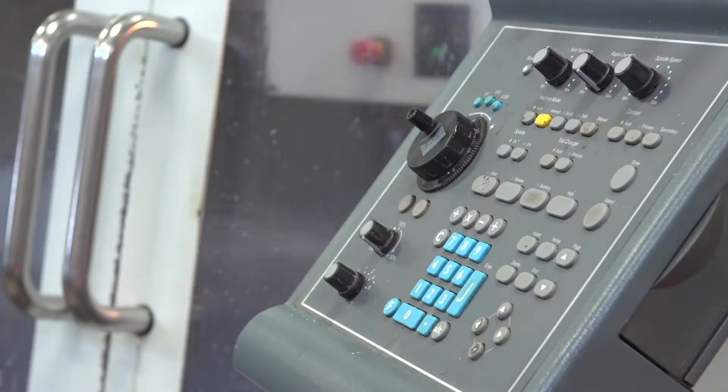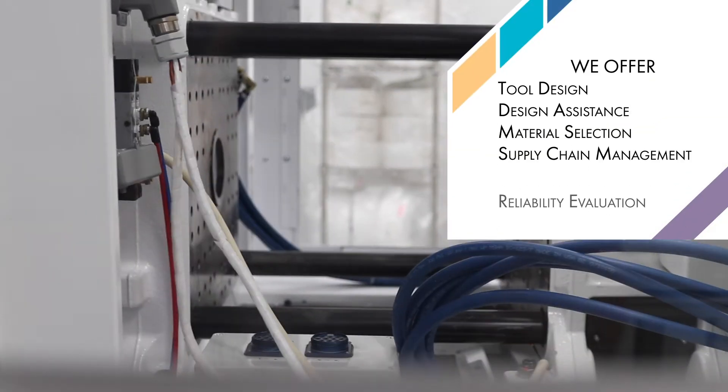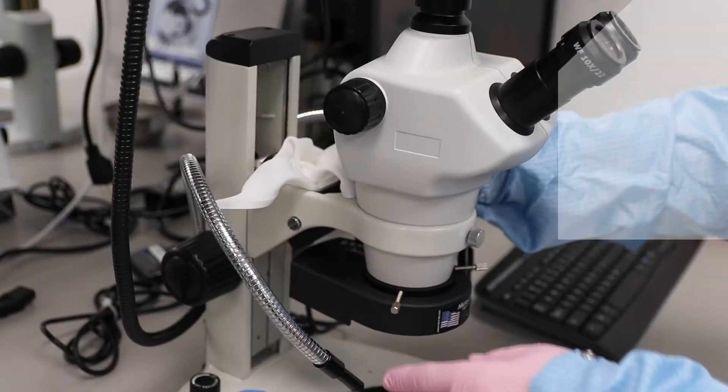The first thing we do when we get awarded a new project is we start with a contract review, make sure it's the type of project that we want to bring in, and then it moves to design for manufacturability. We design and build the tooling and then we start doing the process development work.